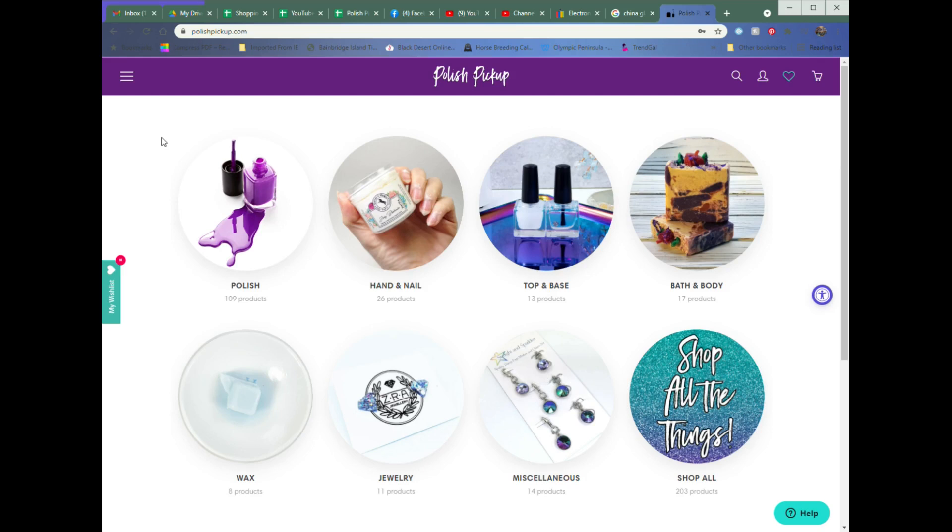Hey Polish fans, it's Caroline again and welcome to another video here at Wild Moon Locker. It is that time again — Polish pickup is right around the corner, coming up this Friday, and we are doing my Polish pickup wish list.